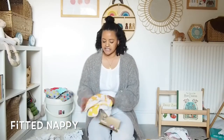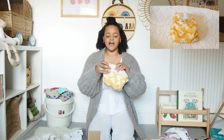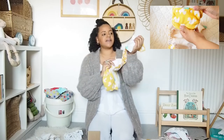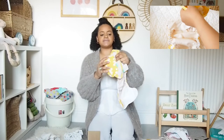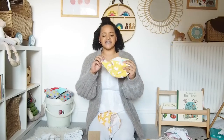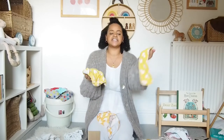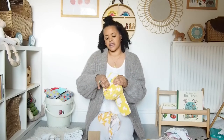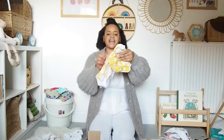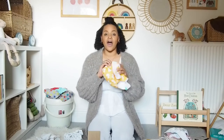Next up is the fitted nappy. I've got an example here from Totspots — the bamboozle stretch — and I actually love them. Inside you have the bamboozle stretch and then you get a wet-proof waterproof outer. These ones are newborn size but they do a birth-to-potty variety. The bamboozle stretch are really thick — you've got velcro to fasten the waist and extra absorbency inside, so they're really good for night times. You also get this lovely outer wrap in lots of different designs and colours, and they're really good for heavy wetters or night times.